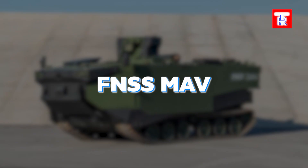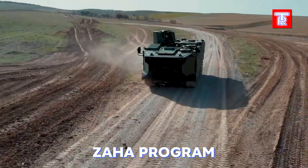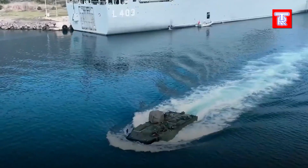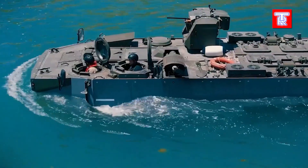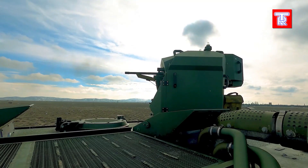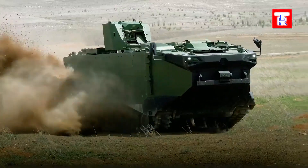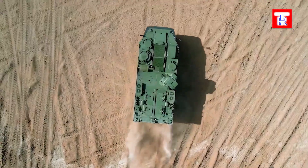FNSS MADF is an amphibious armored personnel carrier stemming from the Zaha program aimed at enhancing transport for the universal landing ship. Introduced to the Turkish army last year, it transports 21 personnel including a commander, gunner, and driver, traveling at 13 km/h on water and 70 km/h on land. Armaments include a 40 mm grenade launcher and a 12.7 mm machine gun, with a smoke generator for added defense. Removable blocks allow safe operation in waves up to 4 points, ensuring versatile and reliable amphibious capability.